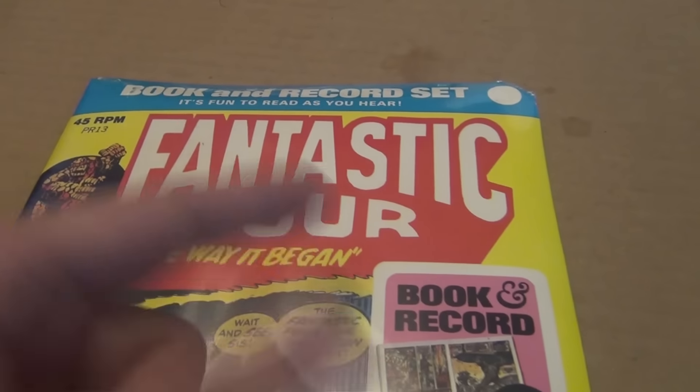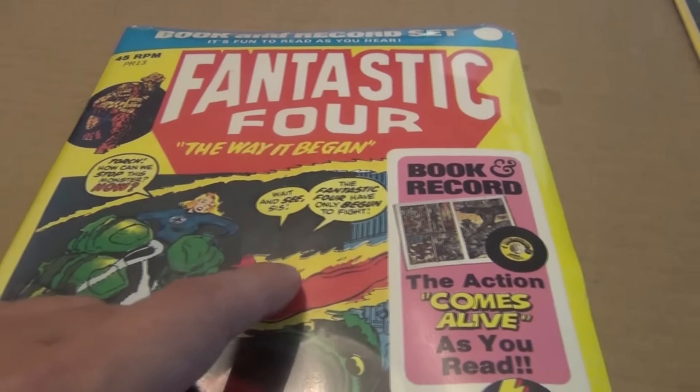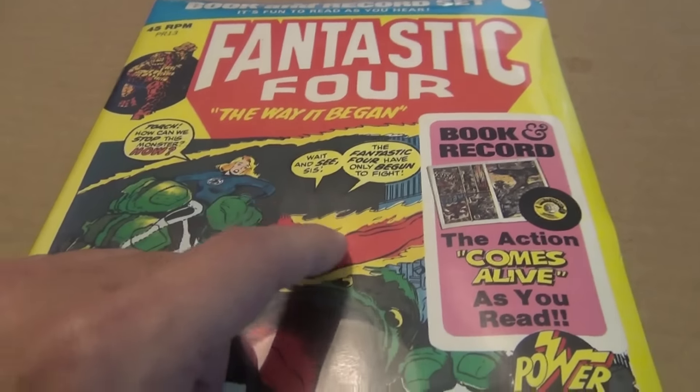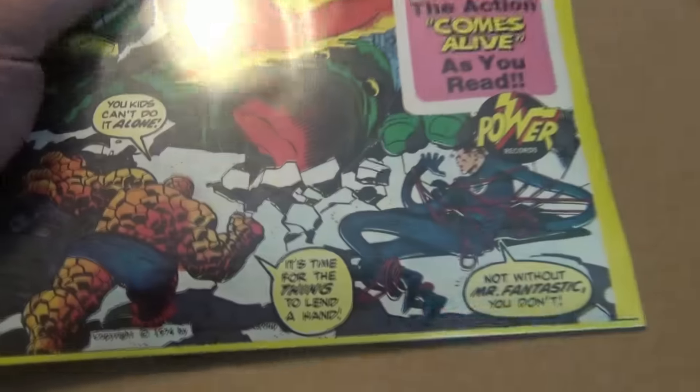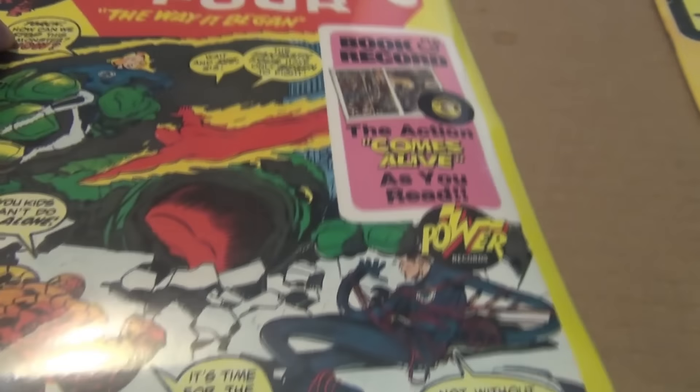Hello, welcome to a short video on cool things about the bronze age. I haven't done this type of video in a while, but I love the bronze age and all the cool neat things that came with it.